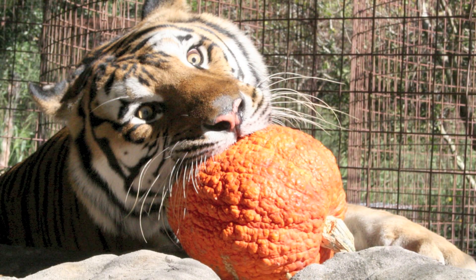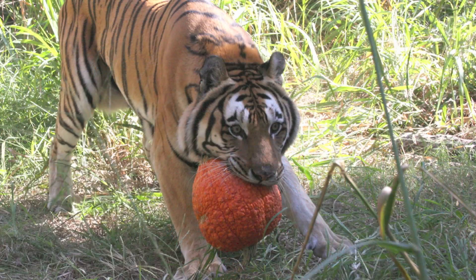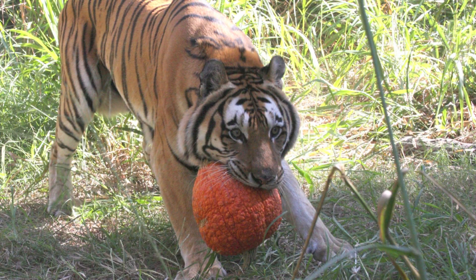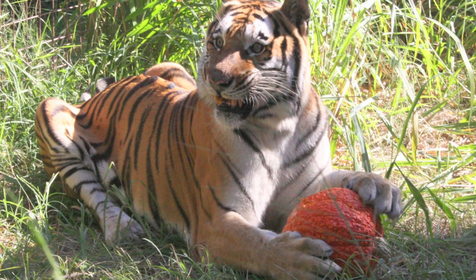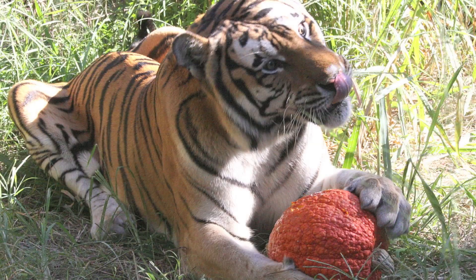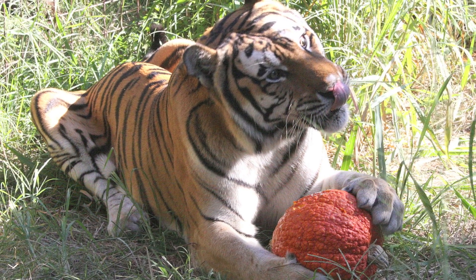Where? Enrichment materials can be found in the eCenter, the cooler and food prep, and the enrichment cabinet in the rat room. Pre-made enrichment can be found in the whole prey freezer and the refrigerator in the eCenter. Articles and books are available for loan in the eCenter by the sink.